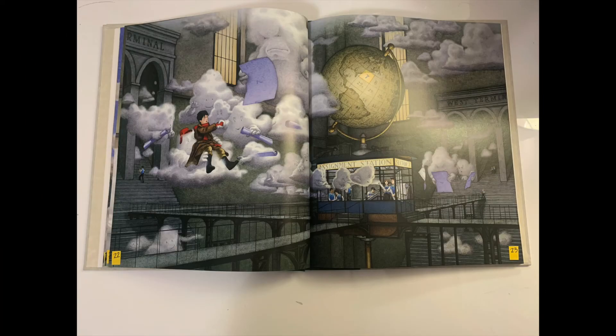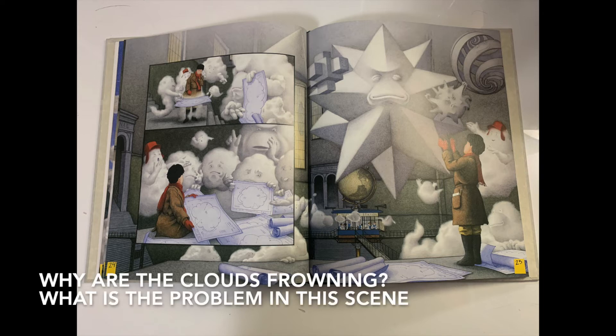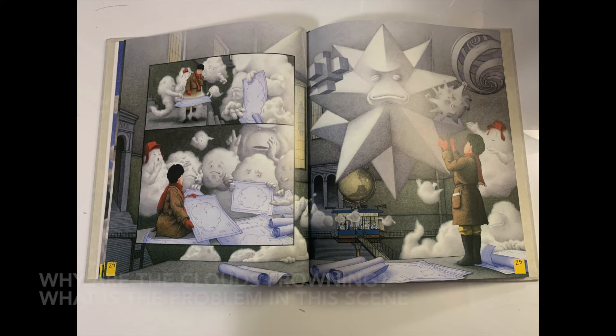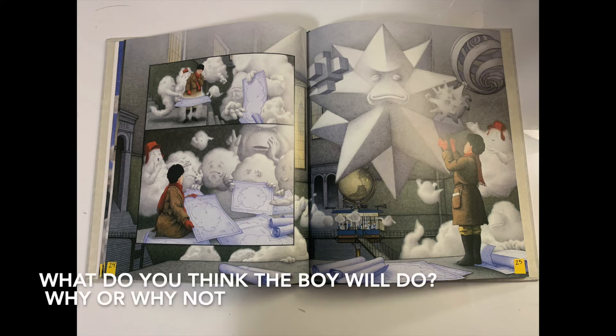The boy is shaking the clouds' hands and smiling. I can infer that the boy is happy to see the clouds. But what are those in the clouds' hands? The cloud looks to be handing the boy blueprints — they look like drawings of what the clouds are supposed to look like. But the clouds look sad and are all frowning. Why are the clouds frowning? What is the problem in this scene? Do you think the boy is going to do something to make the clouds happy? If so, predict what you think he will do. If not, why don't you think the boy will do something to make the clouds happy?